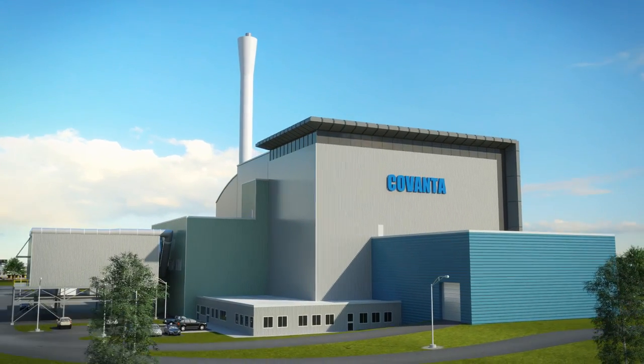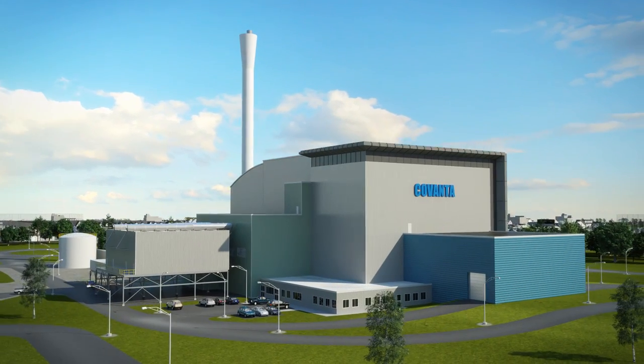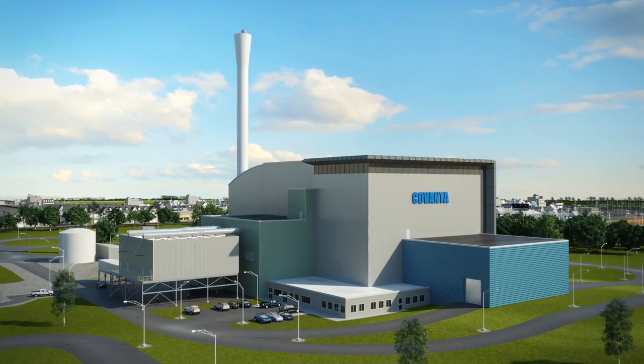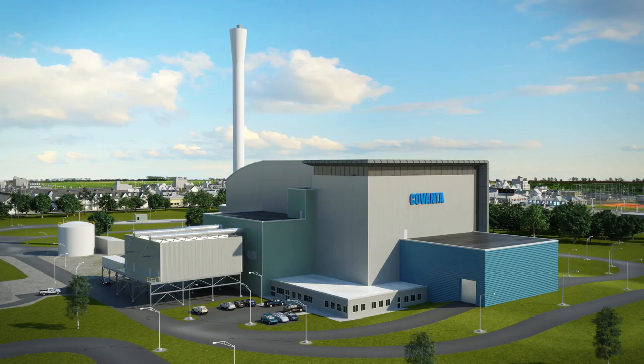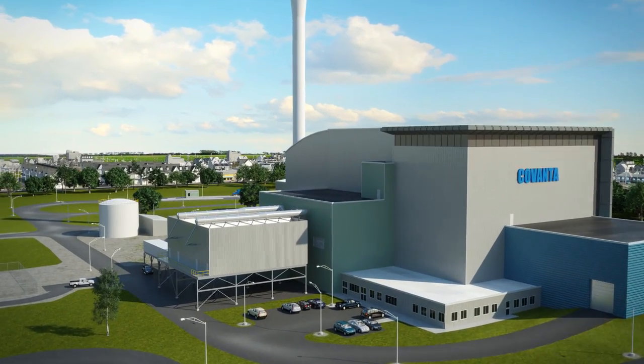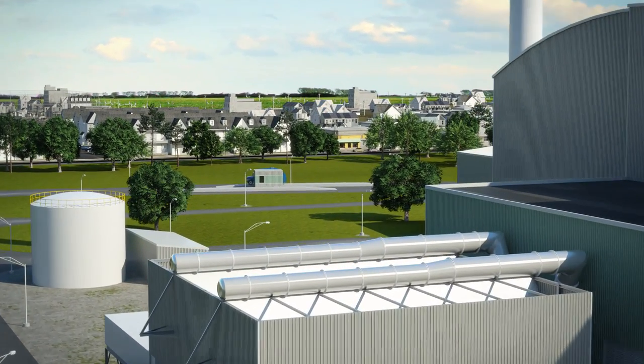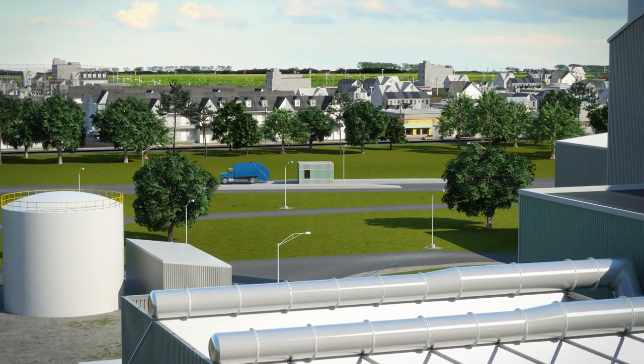We're Covanta, a world leader in providing sustainable waste and energy solutions to municipalities, businesses, and industries. If you've ever wondered what goes on behind the scenes at one of our energy from waste facilities, we'd love to show you. We're proud of our modern plants and the people who work here, so come on in.